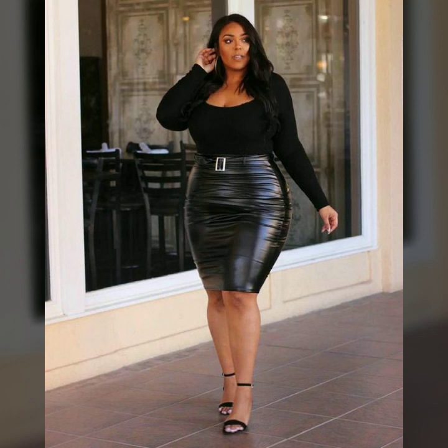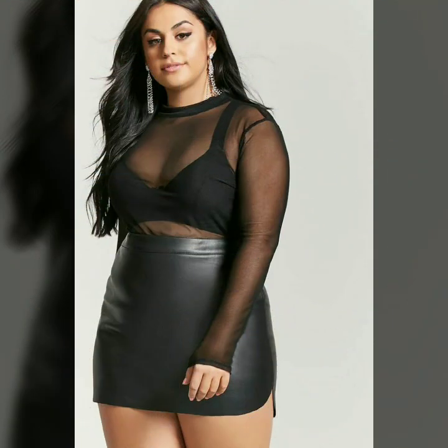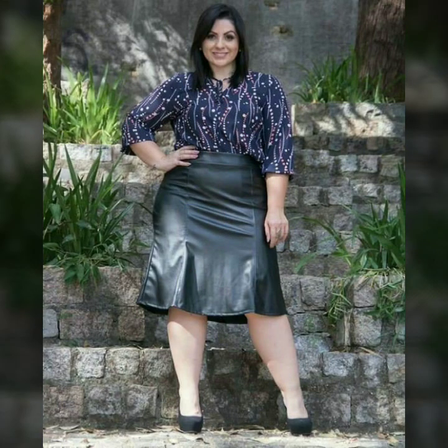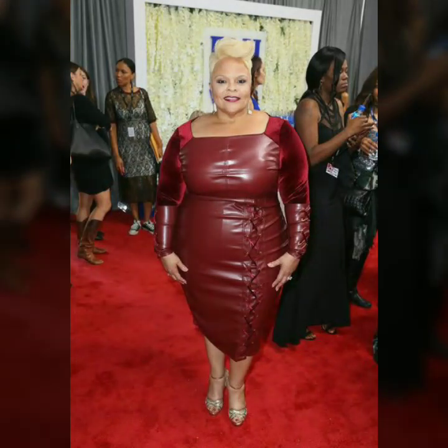Hi friends, welcome to my channel Latex Fashion and Style. Today I'm going to share with you very beautiful and stylish latex leather plus size outfits for women and girls. These are very gorgeous and beautiful outfits for those ladies who love to wear these types of dresses.